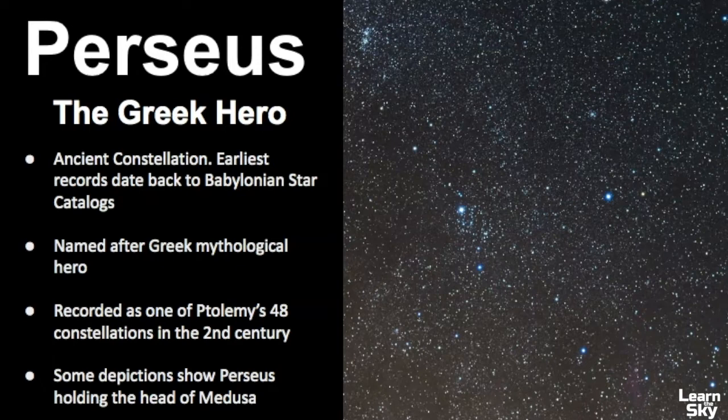Some depictions of Perseus show him holding the head of Medusa, a mythological creature who had snakes for hair and could turn you to stone with her gaze. This star right here is meant to represent the head of Medusa. It's called the demon star, or its proper name is Algol, and it's the second brightest star in this entire constellation.